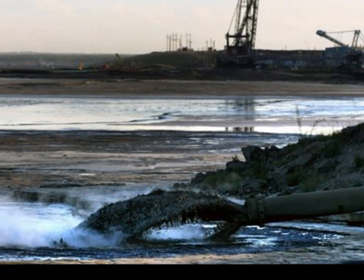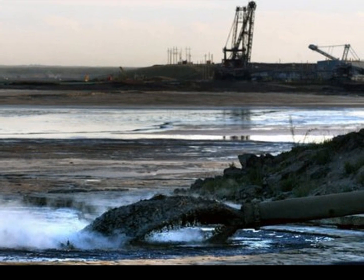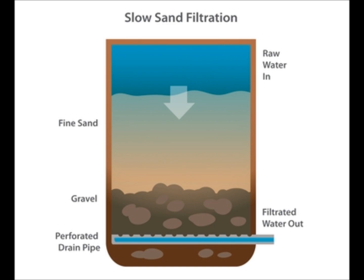By 2025, the total volume of tailings is expected to equal 1 billion cubic meters. My project idea involved using slow sand filtration technology to biodegrade these naphthenic acids.